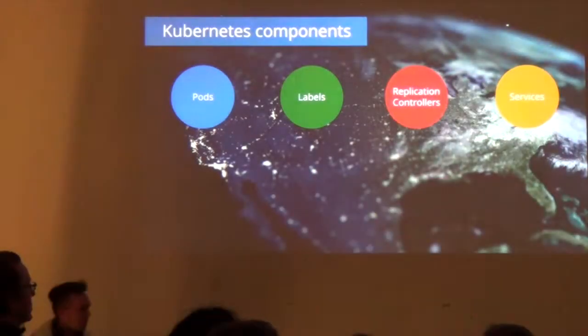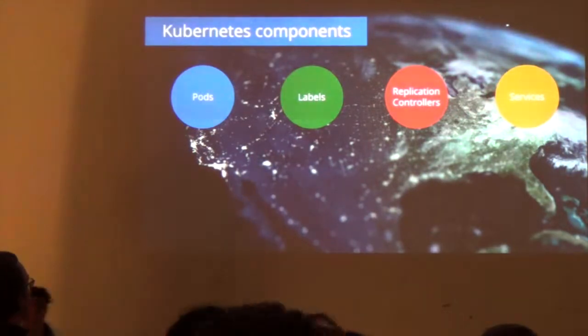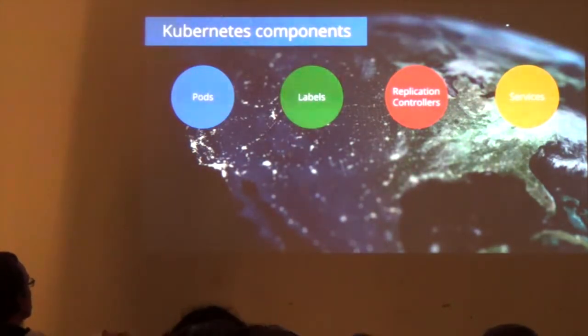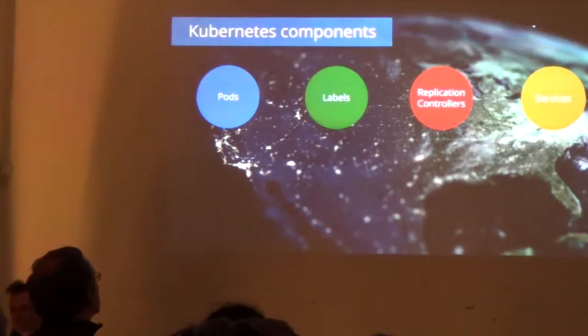Let's skip the design principles and go into what are the components in Kubernetes. It breaks down into four things: pods, labels, replication controllers — which take care of the pods — and services, which is how you figure out which pods to reach.